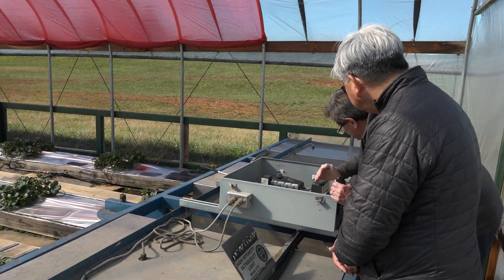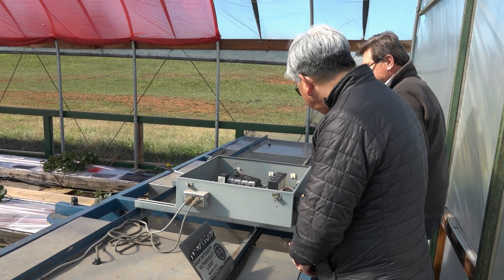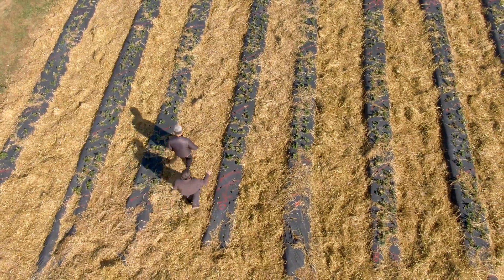That will allow us to make this nighttime application in commercial fields. At night, as we envision it, there won't be any need for the presence of humans, and it will be so much easier to apply this technology.